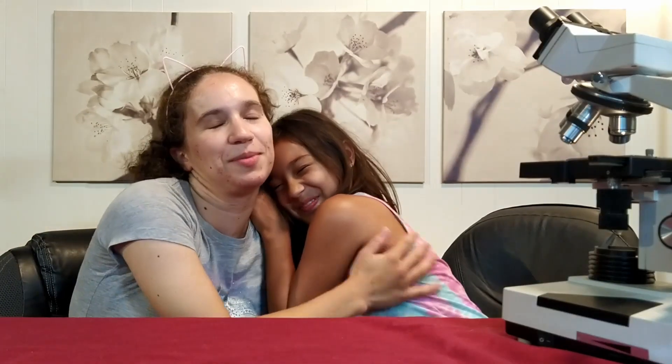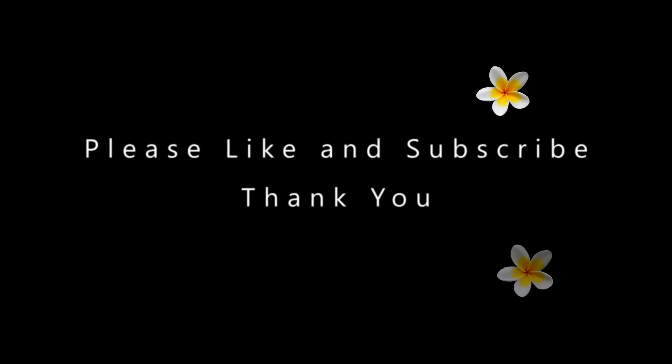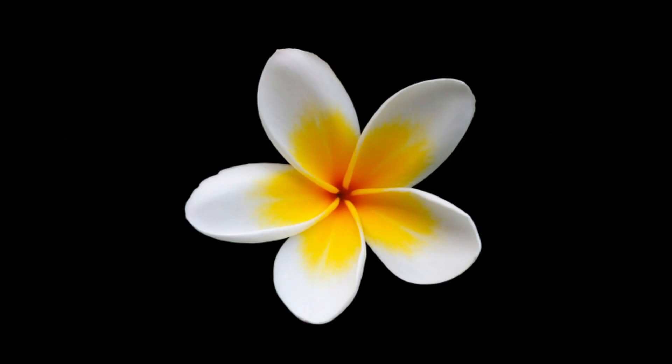Deanna, thank you for coming out to help me with this video. No problem. Please like and subscribe, turn on the notification bell, and share this video. Please like and subscribe. Thank you. Bye, bye.